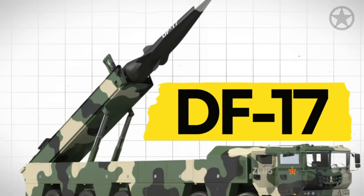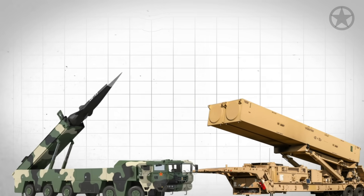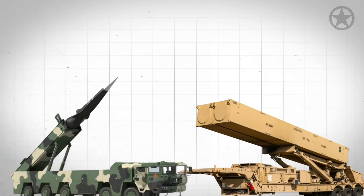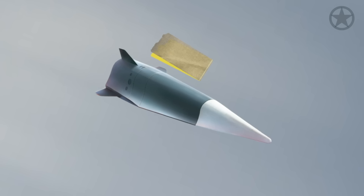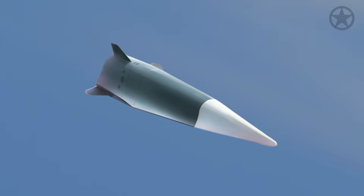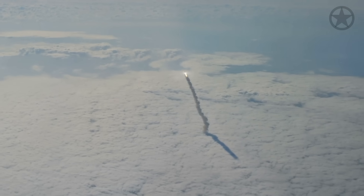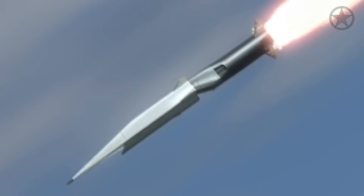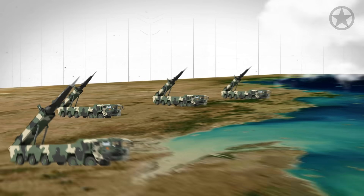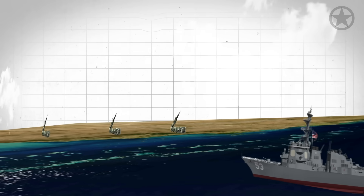The DF-17 is China's most advanced non-nuclear weapon and effectively the Chinese equivalent to the Dark Eagle. It has been in service since around 2019 and has an estimated speed of between Mach 5 and Mach 10. Just like the Dark Eagle, the DF-17 is a hypersonic glide vehicle propelled high into the atmosphere or low to the ground for conventional strikes on high-value targets. With roughly 48 launchers along the Chinese coastline, this is the highest priority threat facing the U.S. Navy in a total war scenario.